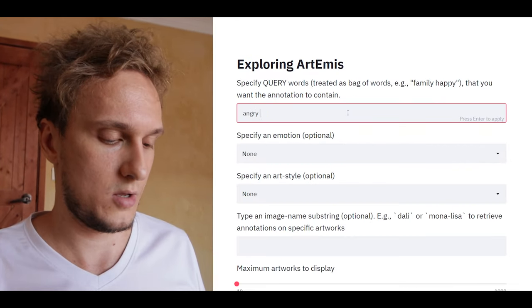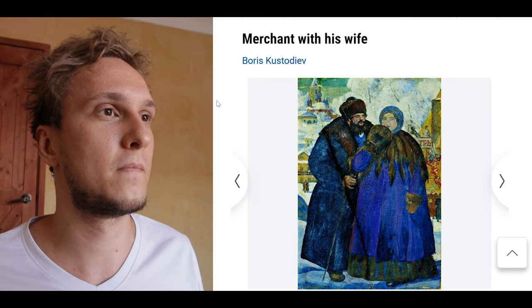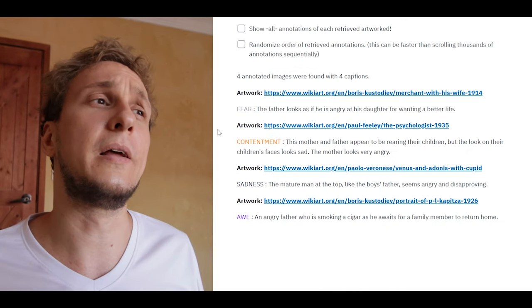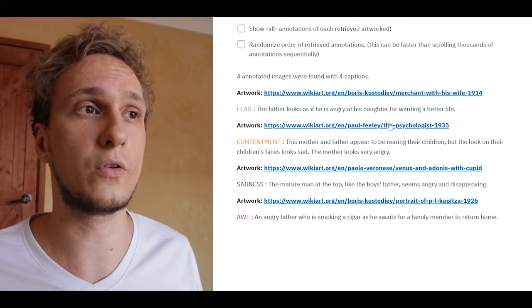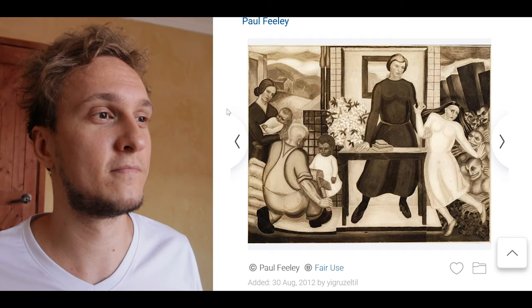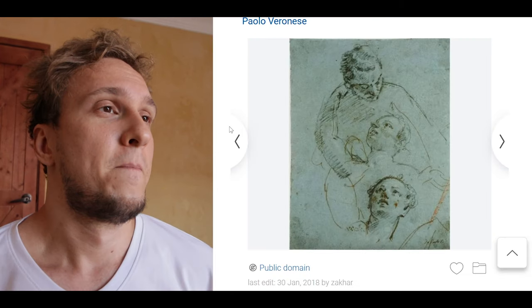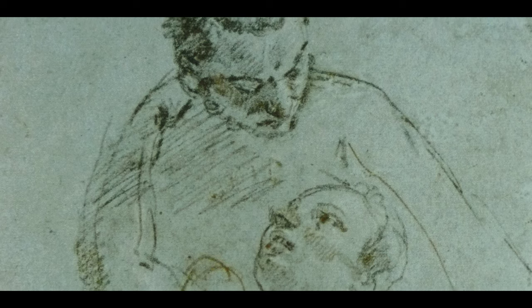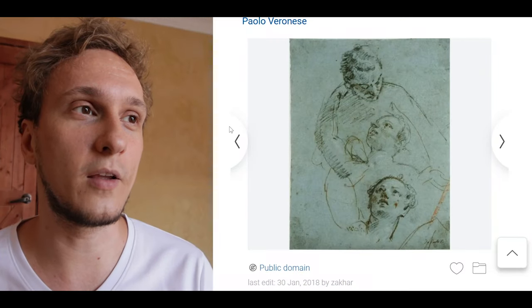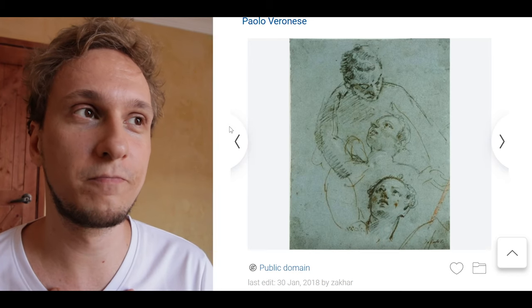Contentment: 'The man is gazing to the distance but also looks tired.' He does look tired. 'Angry father' — fear: 'The father looks as if he is angry at his daughter for wanting a better life.' Maybe contentment: 'This mother and father appear to be rearing their children, but the look on the children's faces looks sad; the mother looks very angry.' Then sadness: 'The mature man at the top, like the boy's father, seems angry and disapproving.' This is interesting — that's essentially a study of various forms and angles of a human face, but the AI doesn't see it that way; it interprets it as a whole piece with a disapproving person and a child.